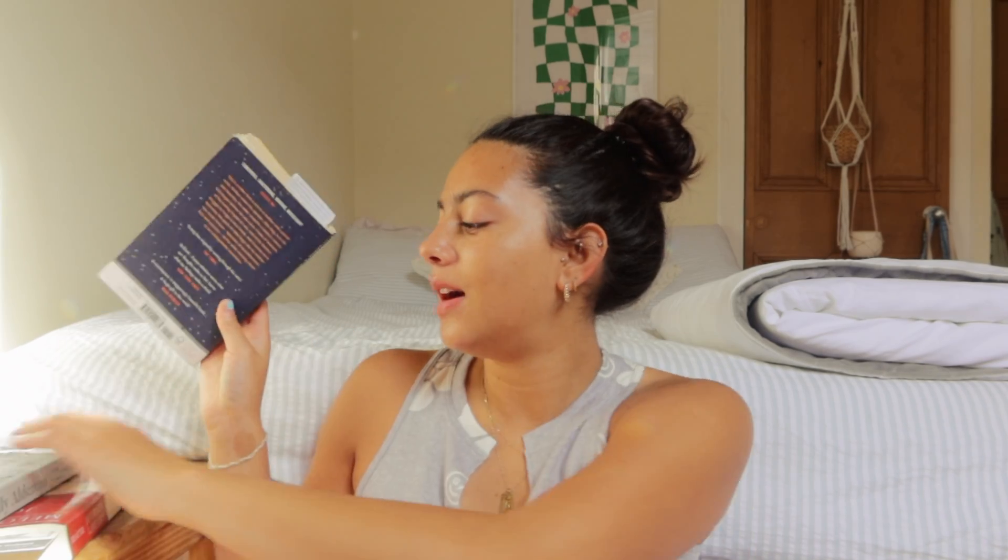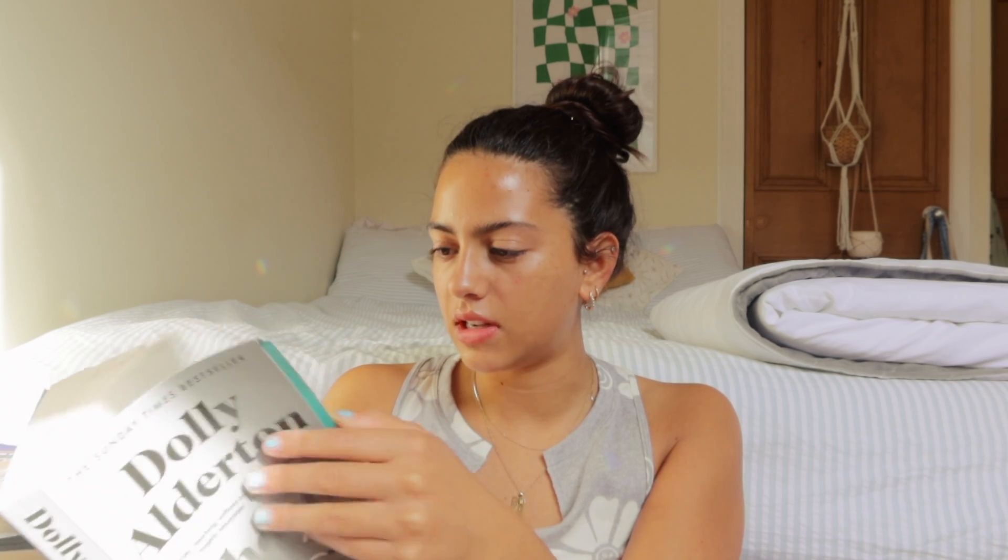So I'm now reading 'Ghosts' by Dolly Alderton. I haven't really read much since I've been in Edinburgh, but I read it the day I was in North Berwick and I've just read about 50 pages of it — and I really like it. It's a complete contrast to the other book. I just wanted to read something that was easy to read and I could get finished relatively quickly. I saw this in a supermarket for £4.50 — isn't that a great deal for a book?